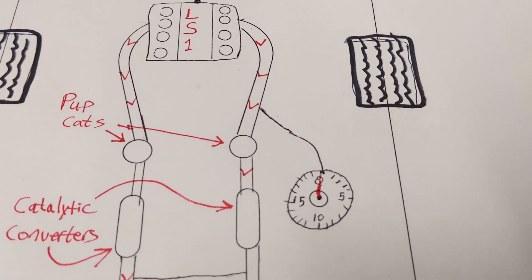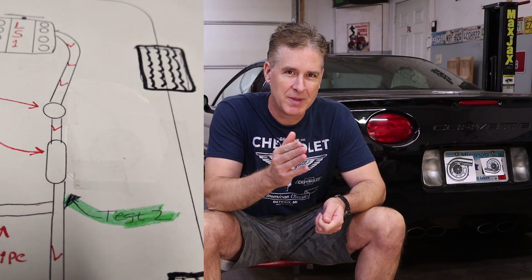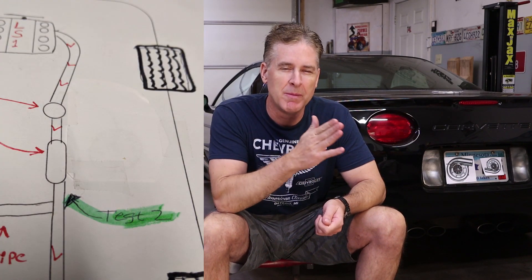In part one — I'll put a link in your upper right hand corner — I tested the stock exhaust system ahead of the catalytic converters and I got about 14 pounds of back pressure at wide open throttle, 6500 RPMs. I tested behind the second catalytic converter but before the muffler and we got a little over 7 pounds per square inch. A performance exhaust should be 5 pounds or less, so that's not going to cut it.